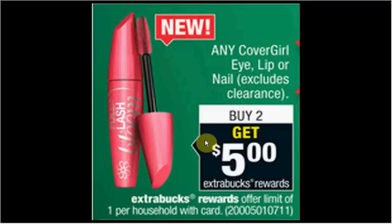These are the deals for CVS for the week of December 7th through the 13th. First, the CoverGirl eye, lip, or nail products are on sale. When you buy two, you'll get $5 back as an extra care buck. It's a limited one time you can do this deal, but I've listed two scenarios for you.